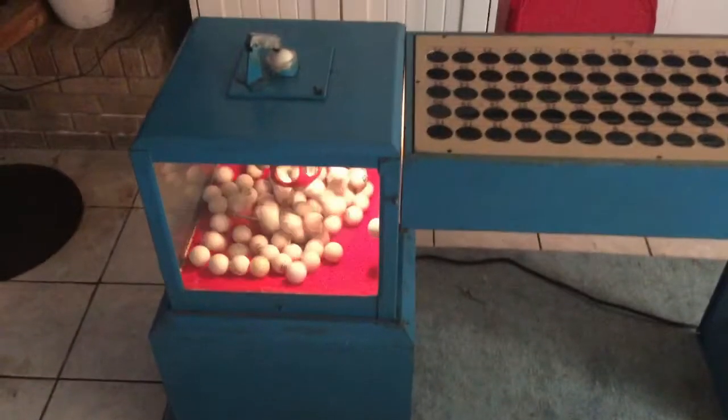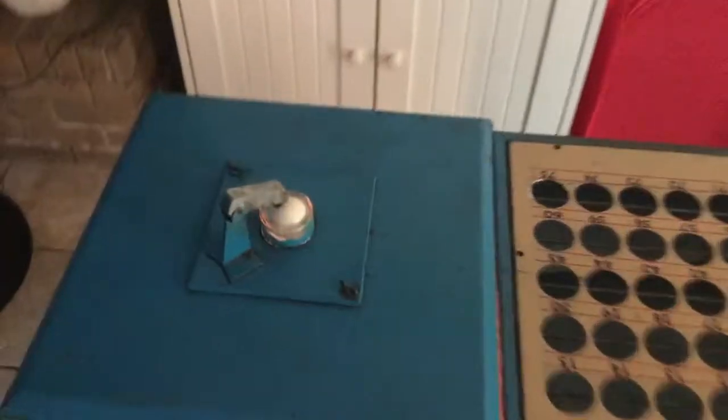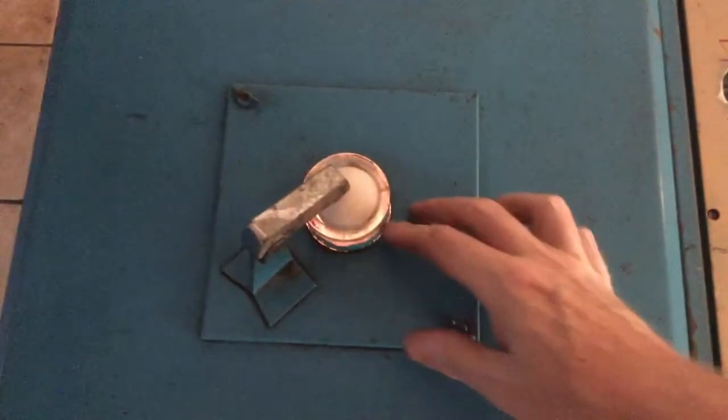It also has the gate of the cage where you place the balls, and an automatic return once you shut off the fan.